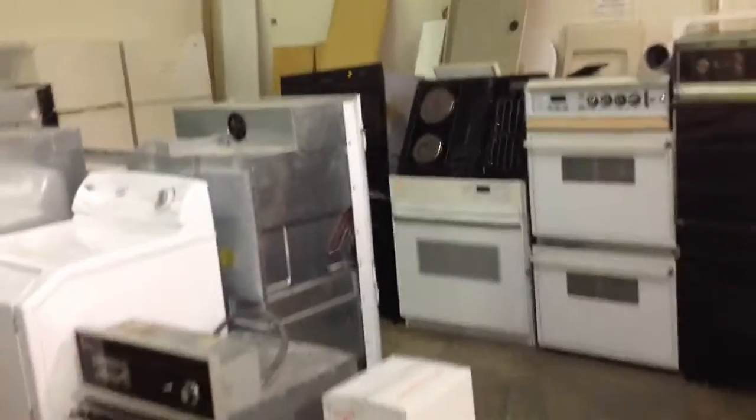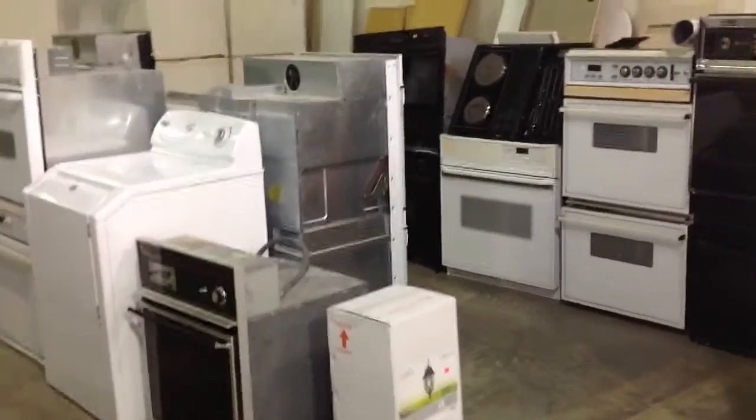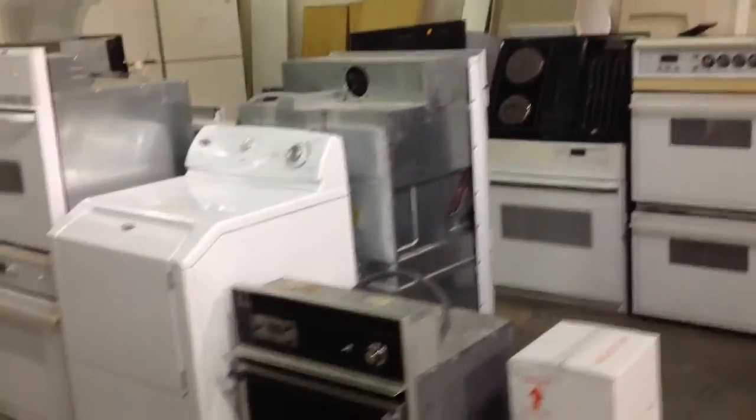They also have some doors — plenty of doors, I'll show you that in a couple of minutes. Appliances, a lot of appliances — some of this stuff is brand new as well, some of it has been used.